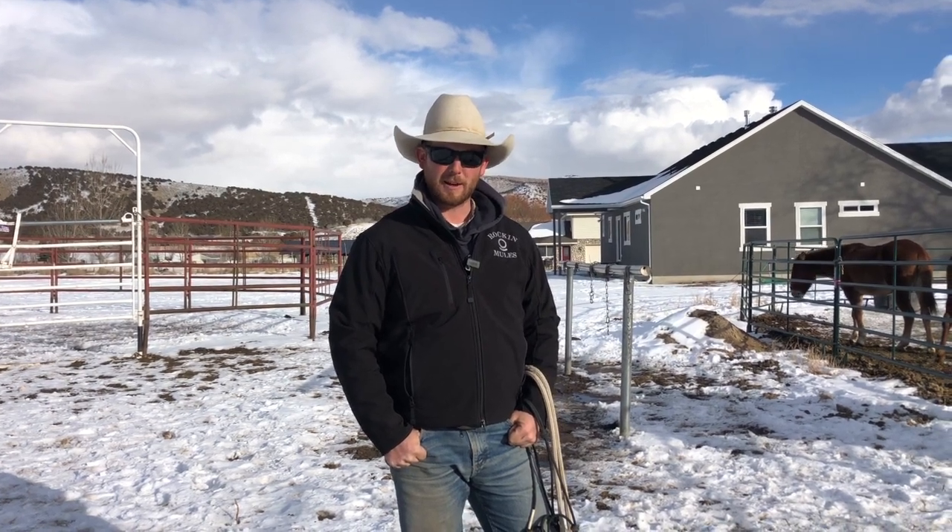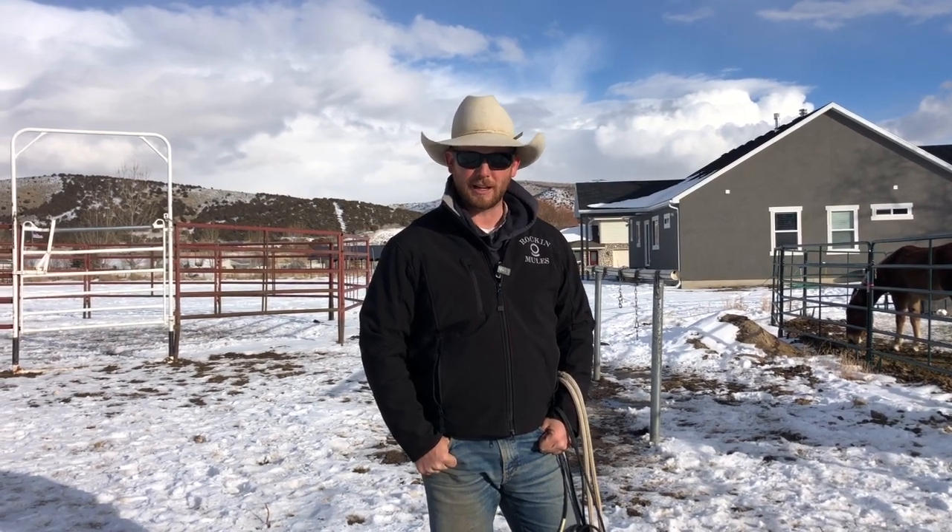Hey everybody, welcome to week number two of our Everyday Mulemanship Challenge for 2020. Those of you that followed along with week number one — I appreciate you guys committing. I really appreciate those of you that emailed in and commented, and those on Facebook. We had a lot of you committing with some pretty good goals, so I'm impressed.